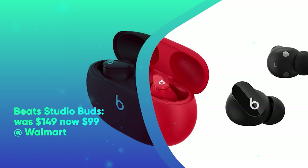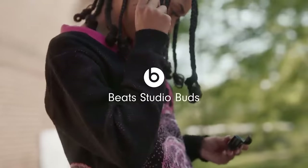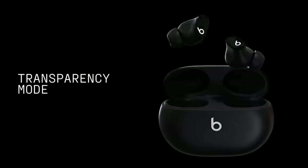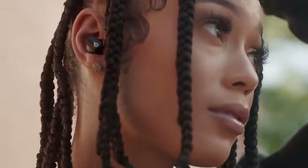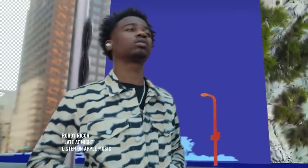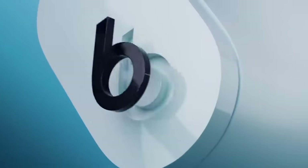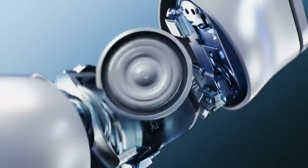Next, we have the Beats Studio Buds. They were $149 and are now $99 at Walmart. For a limited time, the Beats Studio Buds are $50 below retail. These AirPods alternatives boast powerful, balanced sound and feature active noise cancelling and transparency mode. They ship with three sets of ear tips for a secure, comfortable fit and acoustic seal. The Beats Studio Buds are IPX4 rated for sweat and water resistance and provide up to 8 hours of battery life and up to 24 hours combined with the charging case.